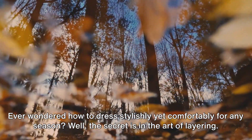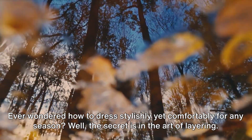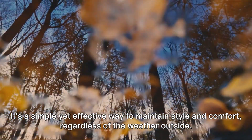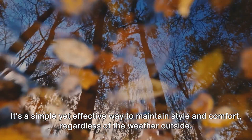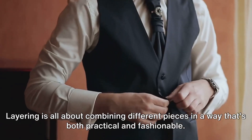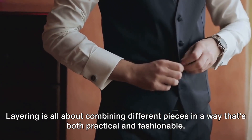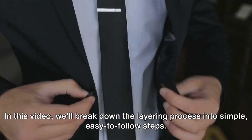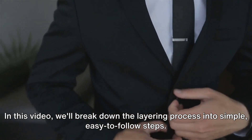Ever wondered how to dress stylishly yet comfortably for any season? The secret is in the art of layering. It's a simple yet effective way to maintain style and comfort regardless of the weather outside. Layering is all about combining different pieces in a way that's both practical and fashionable. In this video, we'll break down the layering process into simple, easy-to-follow steps.